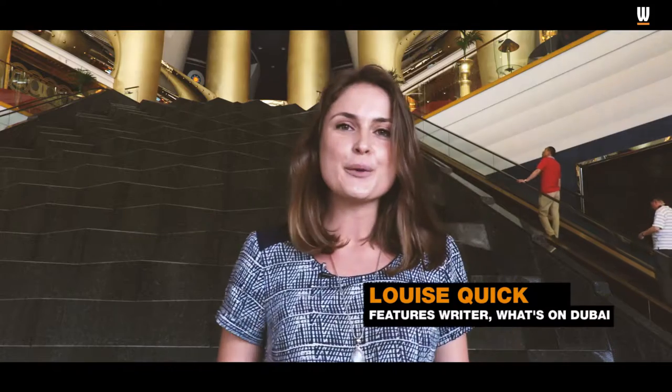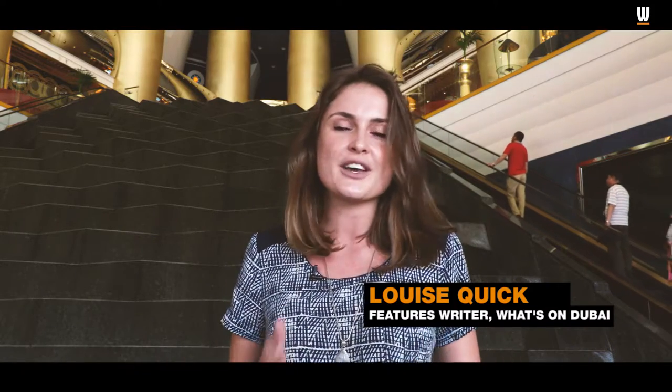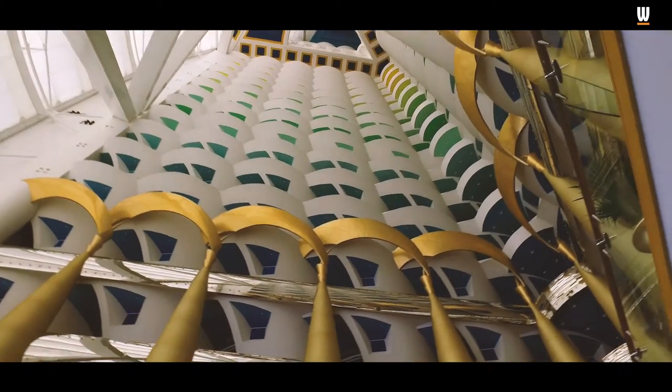Hi, it's Louise from What's On, and we're down at Burj Al Arab, Dubai's super luxurious, iconic hotel, where celebrities like to holiday and they do the occasional match of tennis on the helipad.